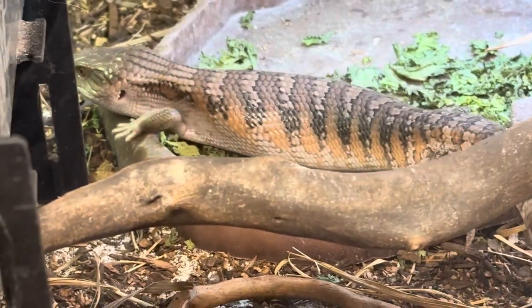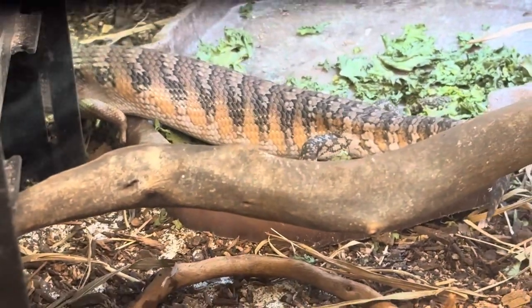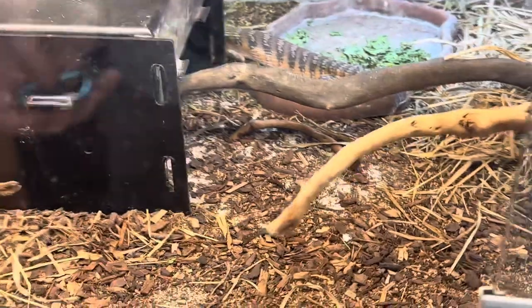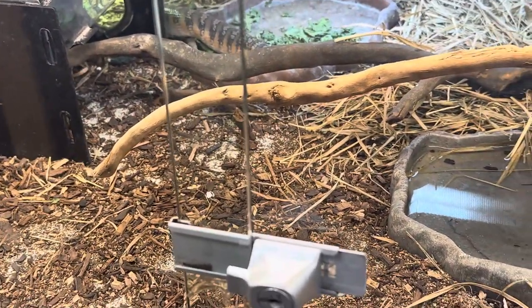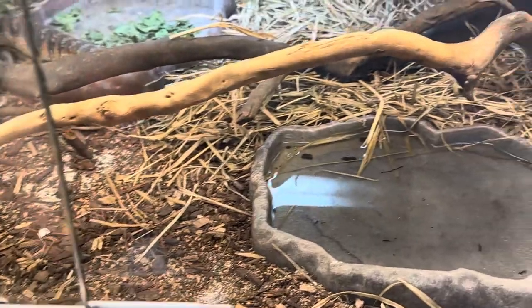Obviously, blue tongue skinks — as you saw right there with the tongue flick — get their name from their tongue. Obviously.